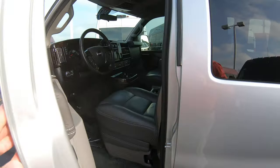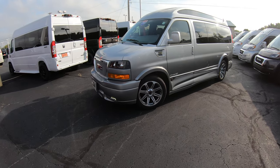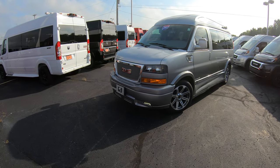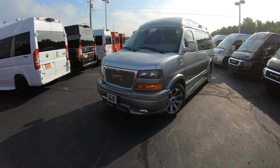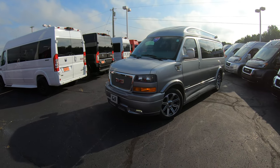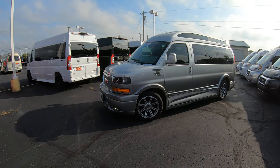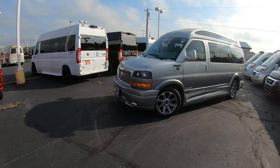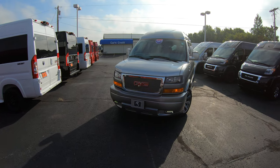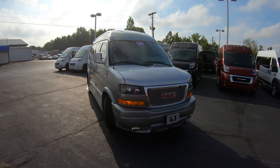That pretty much wraps up the inside and outside of this 2017 2500 seven-passenger raised roof Explorer van. If there's anything I didn't cover, or if you have questions on a different van, please don't hesitate to call. For those of you looking for the perfect van or who enjoy our videos, we kindly ask that you subscribe to our YouTube channel and like us on Facebook — that'll notify you of new content so you don't miss the next great deal here at Paul Sherry Conversion Vans. Thanks for your time today and we'll talk to you soon.